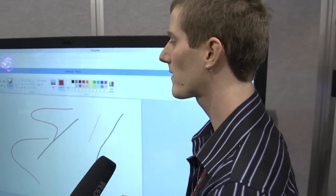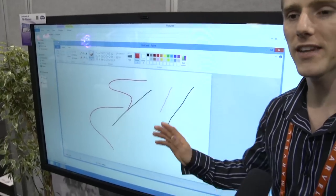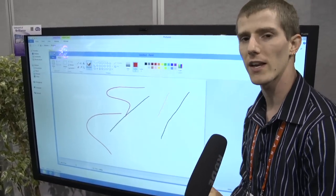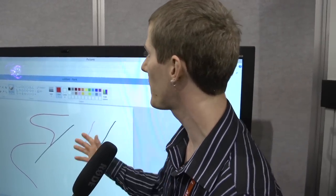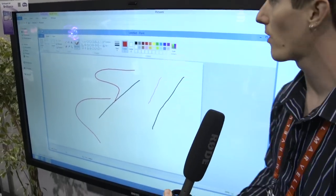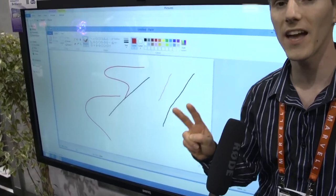We're here in the BenQ booth at CES and we're seeing a couple of things we've seen from BenQ before — some projectors, some monitors — but this is something a little different. BenQ has had interactive projectors for over a year now, the kind you can sell to a school or business where they want to make presentations, gesture at the screen, or write on it. This is an interactive TV.